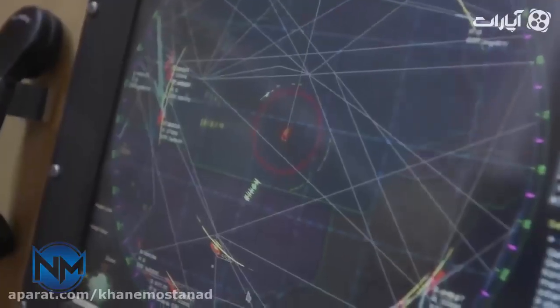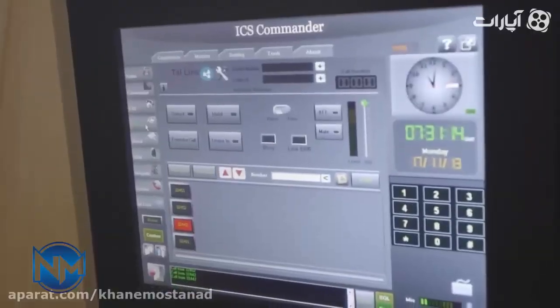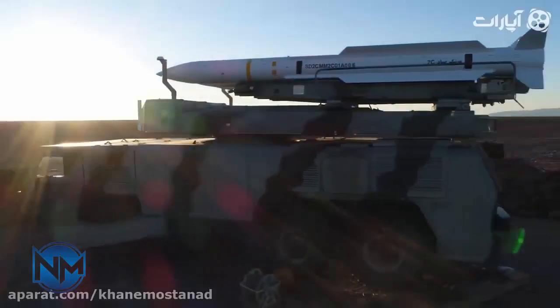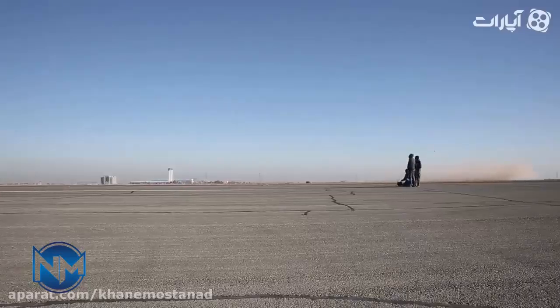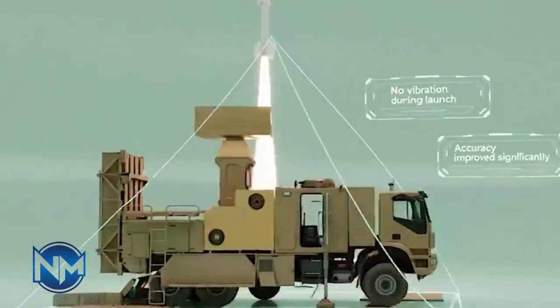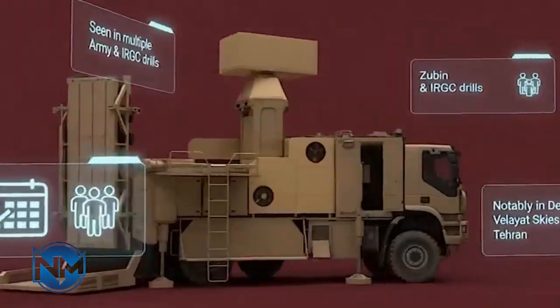Recently, Iran revealed a new addition to its growing air defense network: the Zubin air defense missile. While it may not generate the same headlines as hypersonic weapons or stealth drones, this system plays a crucial role in how Iran plans to protect its airspace against modern aerial threats. So what exactly is the Zubin missile, and why does it matter?